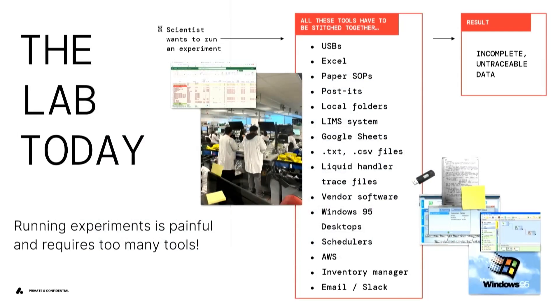But reality often looks a lot different. Whenever we go and talk to different labs, there's still a ton of Google Sheets, a lot of USBs, still lots of paper, and a lot of different software that has to be stitched together to get the physical world to run. What we see is when a scientist wants to run an experiment, they have to cobble all of these things together, and they end up with data that's untraceable and often lives on a USB somewhere that has to be dug up.